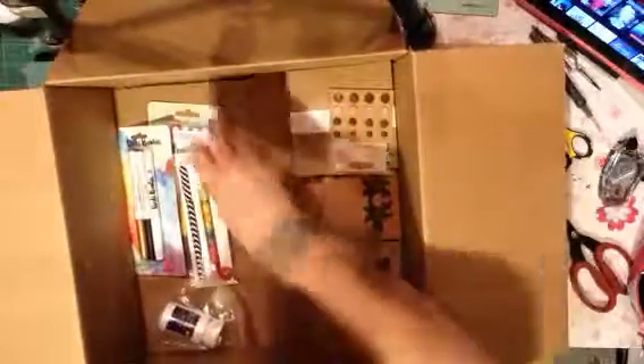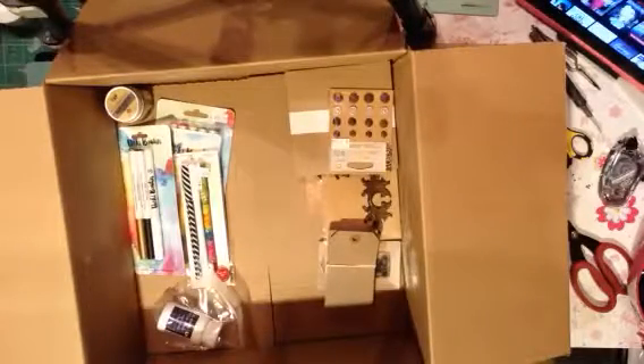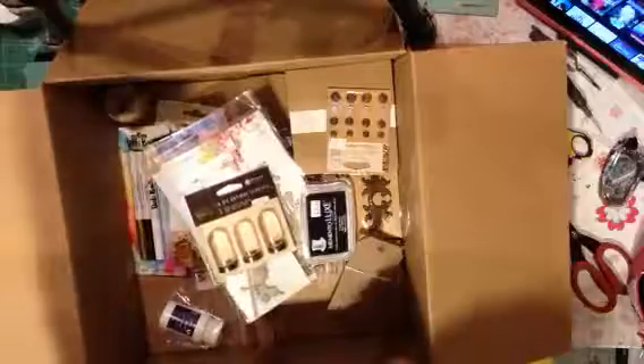So I got some fun stuff and I'm looking forward to playing with it all. Thank you again, Wendy, for the great donation — you rock. I am very sad that she is not going to be having her store anymore, but on to bigger and better things for that woman. I still have some fun stuff to play with, so until next time, I'll talk to you later. Bye!